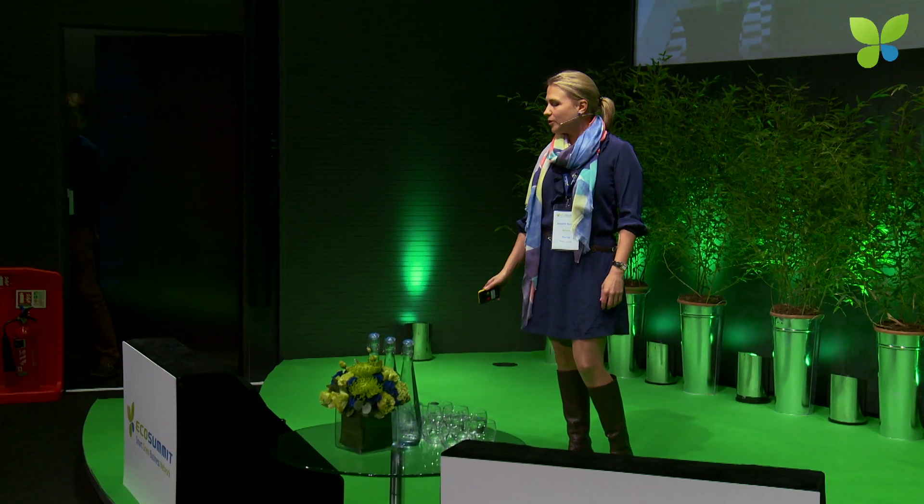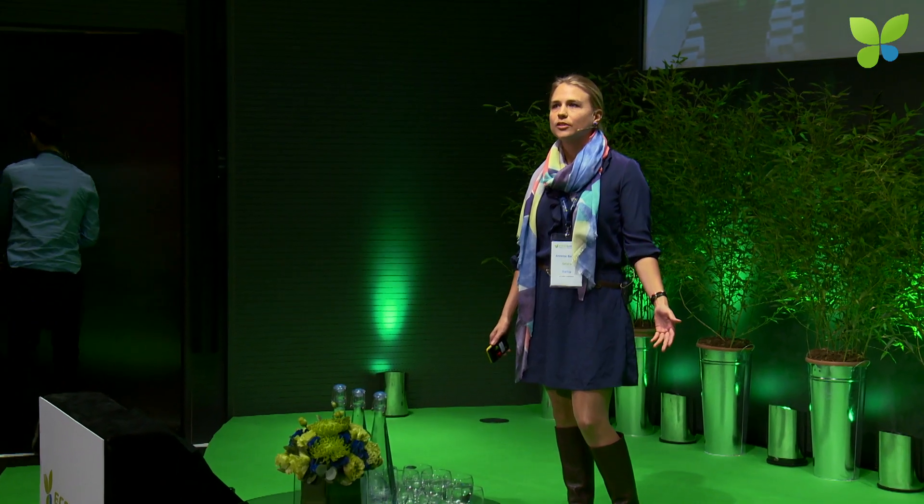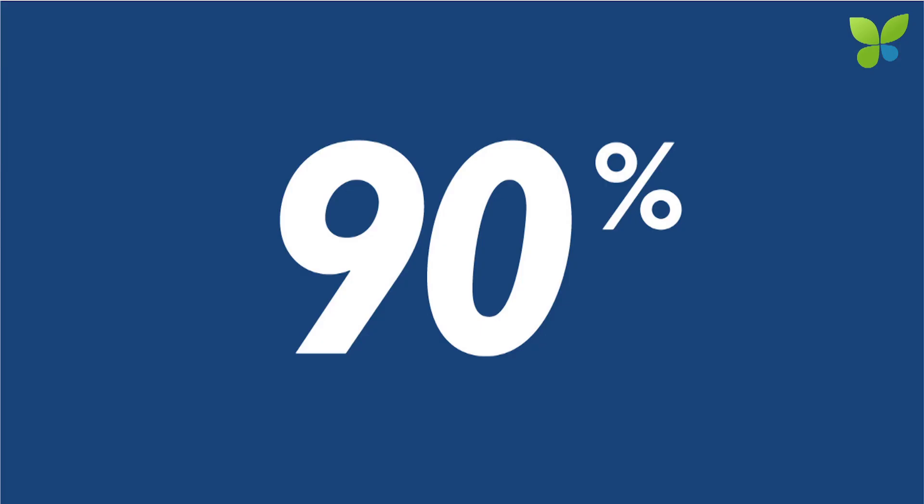Sephira is software for high-performance building design, and I wanted to start by just quickly looking at a high-performing building and what that even is. High-performing buildings are buildings that we feel comfortable in — buildings that have a good temperature, that are well-lit, that we really like being in. And we care about that a lot, actually, because we spend 90% of our time inside.